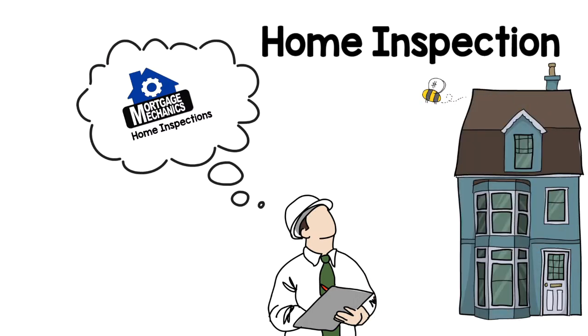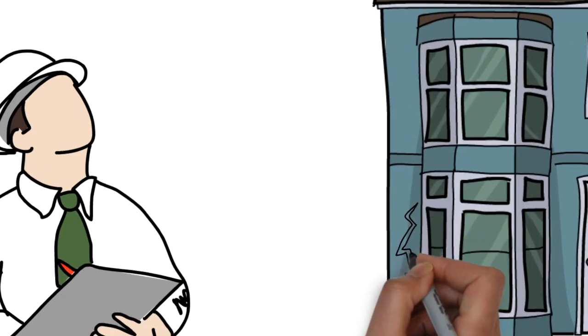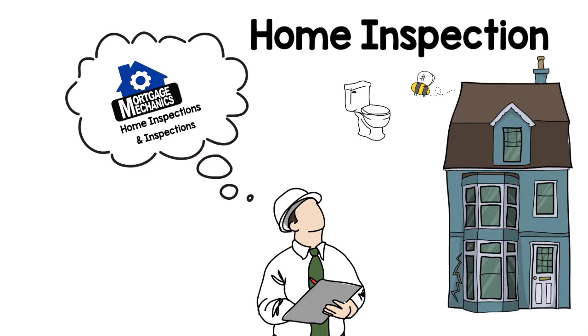Depending on the type of loan you're getting, you may need pest, septic, or foundation inspections, and in some cases, a formal survey of the property. Sometimes the seller pays for these inspections.